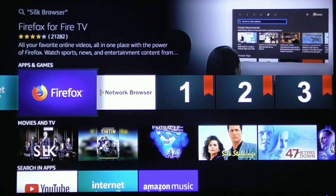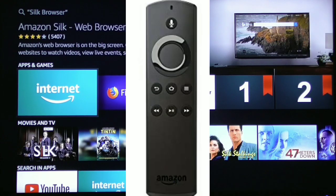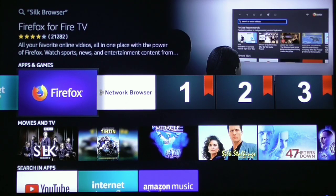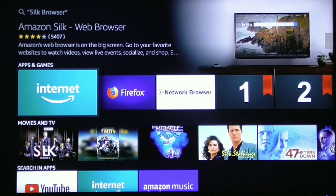Right next to it is Firefox. All you need to do is click the enter button twice and it will download it. Then come back and do the same thing for Firefox. I recommend getting both of them — they're both excellent. I'm going to show you through Silk first and then I will show you the other two.